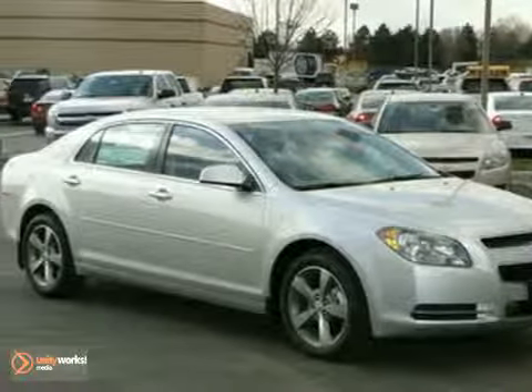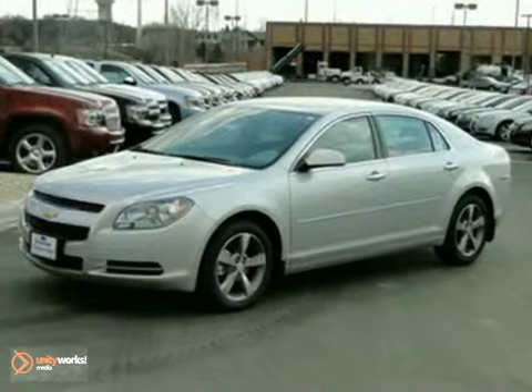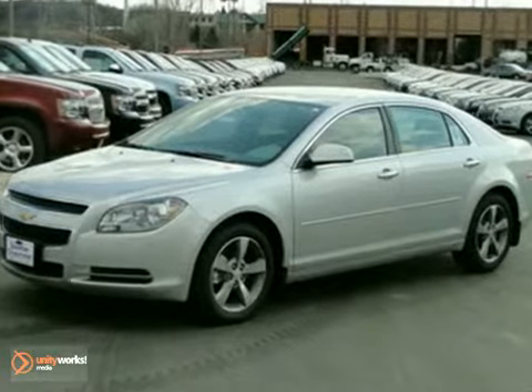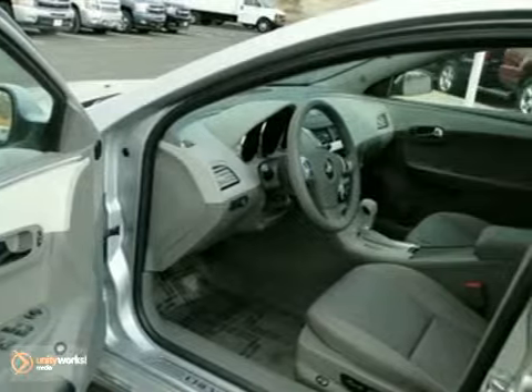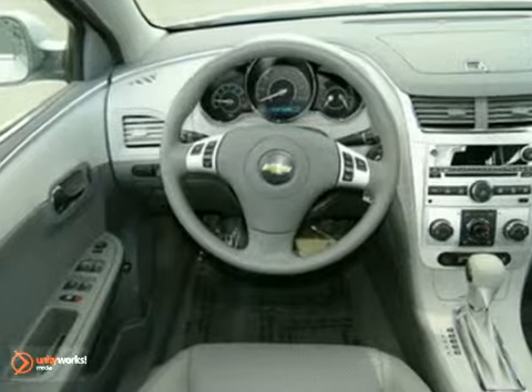It's a 2012 Chevrolet Malibu. Don't be distracted by worry and inconvenience. This sedan comes standard with helpful amenities, such as a security system, fully automatic headlights, cruise control, and a Tilton telescopic steering wheel.